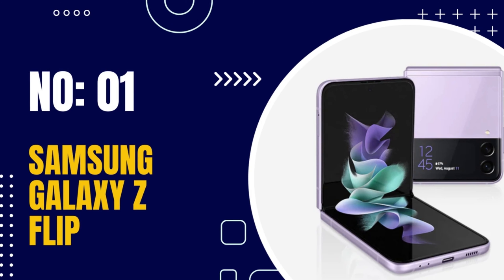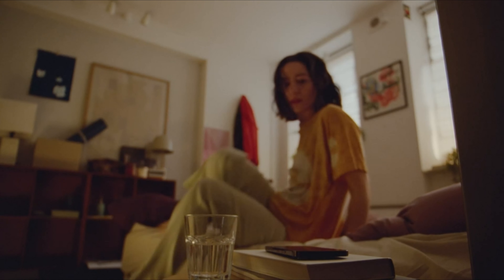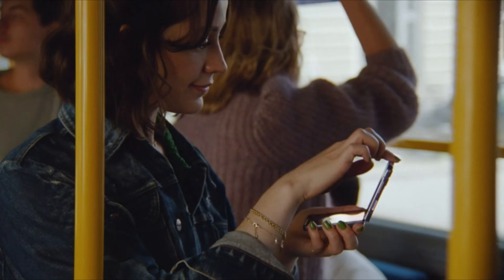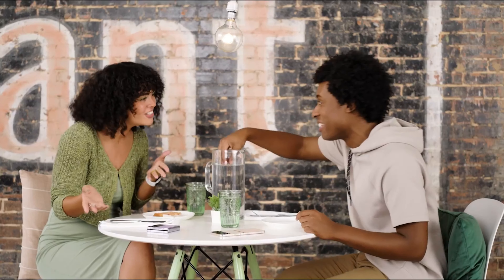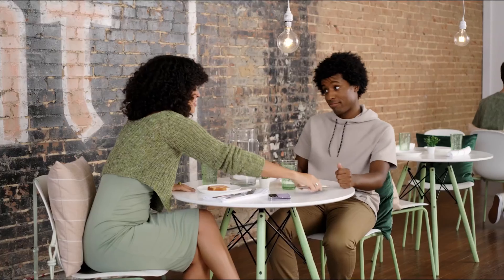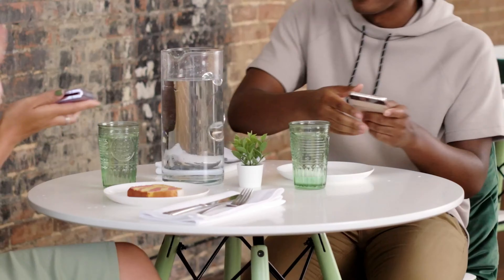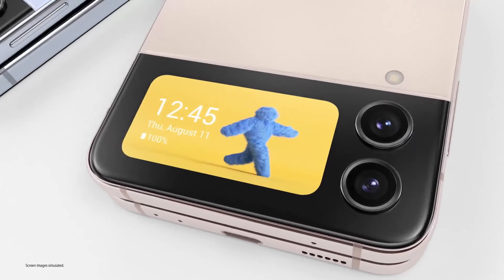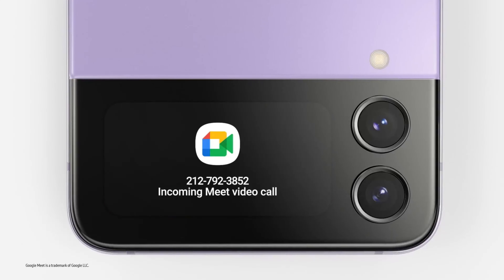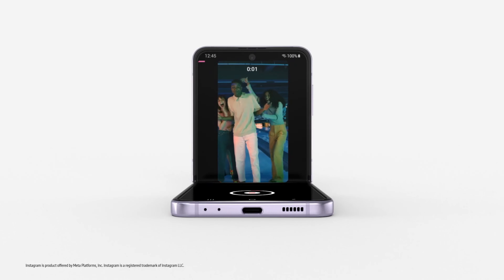Number 1: Samsung Galaxy Z Flip. The Samsung Galaxy Z Flip is a foldable smartphone featuring a clamshell design. It has a 6.7-inch Dynamic AMOLED display, a 1.1-inch Super AMOLED cover display, and is powered by a Qualcomm Snapdragon 855 Plus processor with 8GB of RAM and 256GB of internal storage. It supports 5G connectivity and has a dual-camera setup with a 12MP main sensor and 12MP ultrawide lens, plus a 10MP front-facing camera. The 3,300 mAh battery supports fast and wireless charging, and a side-mounted fingerprint sensor provides security. The device features a glass front and back with a metal frame, providing a premium feel and durable construction.